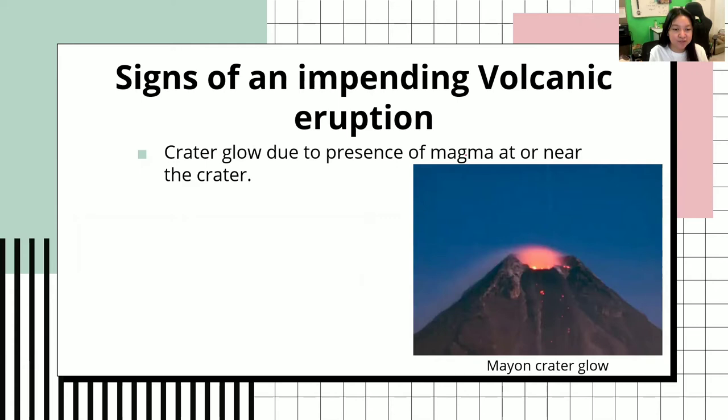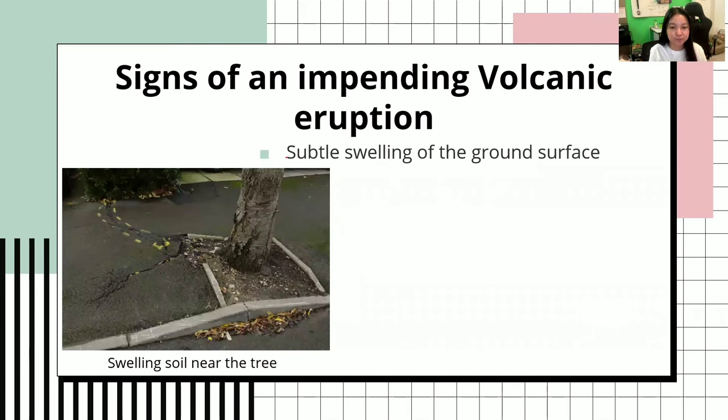Next would be crater glow due to the presence of magma at or near the crater. This is a crater glow as seen from Mount Mayon. Please remember that it is at or near the crater.